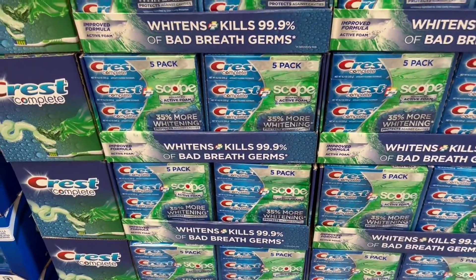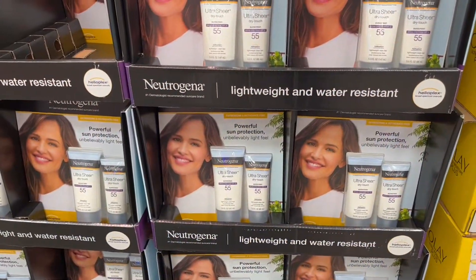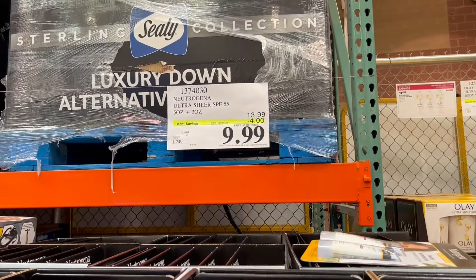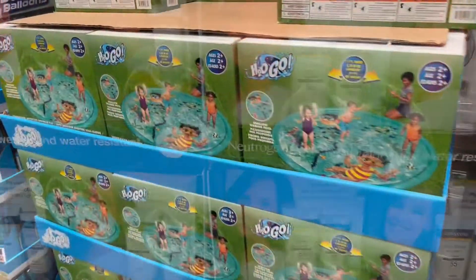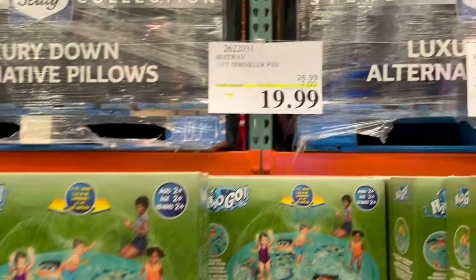I saw this sunscreen — it's on sale right now. It's by the brand Neutrogena. You get a 50 ounce and a 30 ounce, and you're saving four dollars, so it's only $9.99 right now.